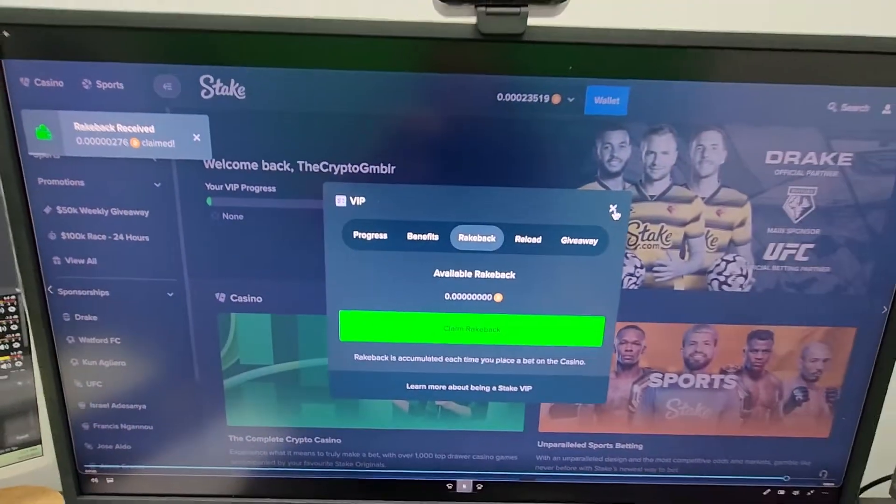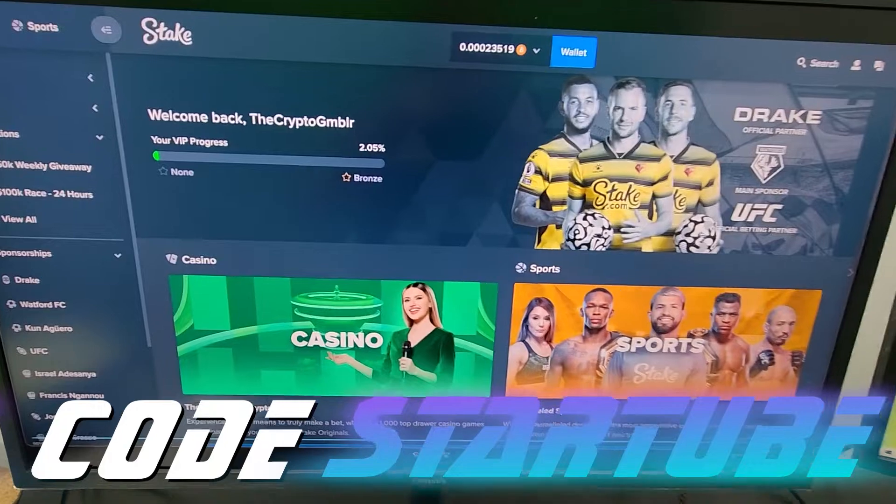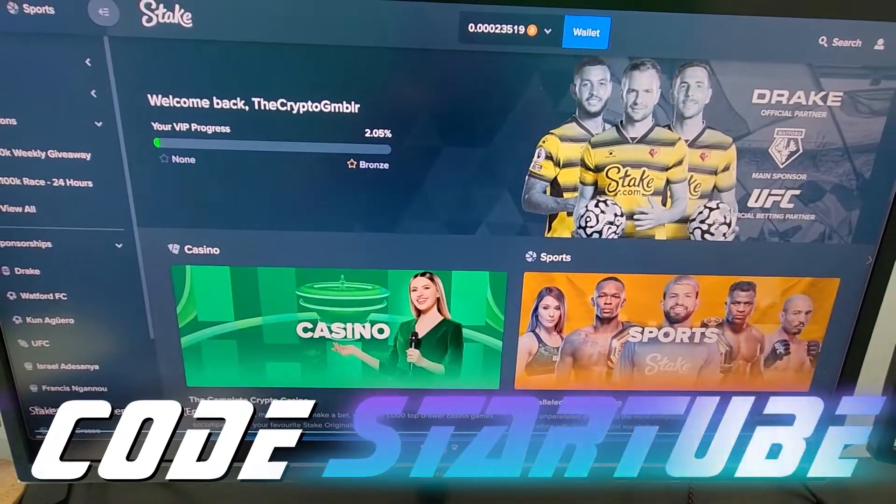It's pretty crazy, guys. So you're automatically getting money back on all your bets using my code StarTube, S-T-A-R-T-U-B-E. It really, really works — it gets you those benefits that no other code gets you. That being said, later and good luck.